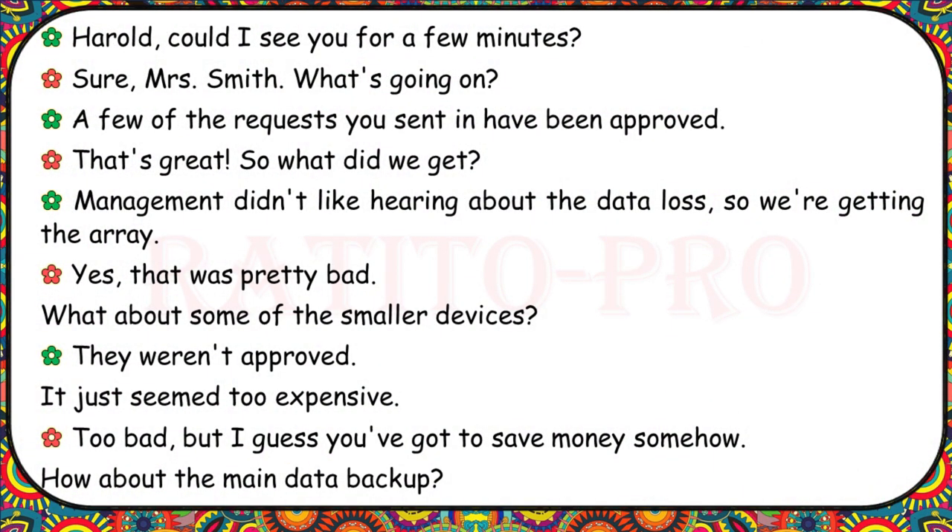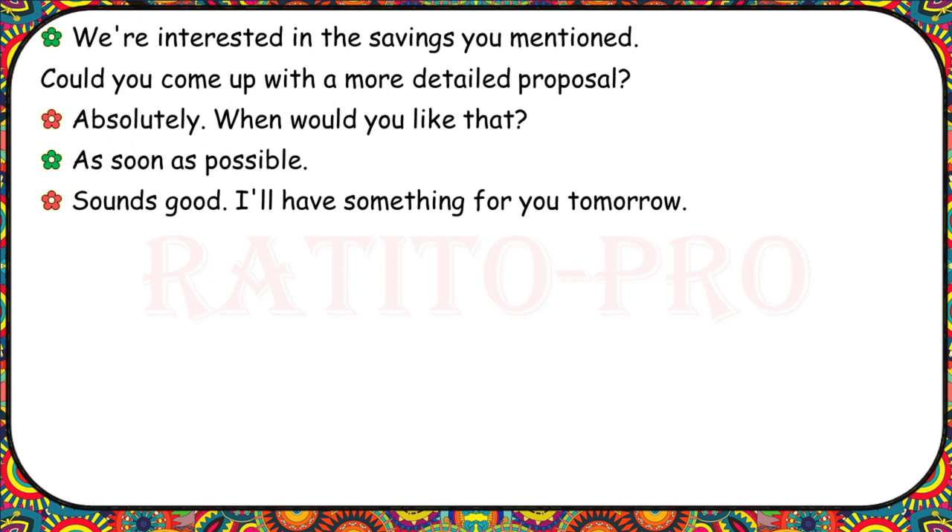Harold, could I see you for a few minutes? A few of the requests you sent in have been approved. Management didn't like hearing about the data loss, so we're getting the array. What about the smaller devices? They weren't approved — it seemed too expensive. How about the main data backup? We're interested in the savings you mentioned. Could you come up with a more detailed proposal? Absolutely. When would you like that? As soon as possible. I'll have something for you tomorrow.